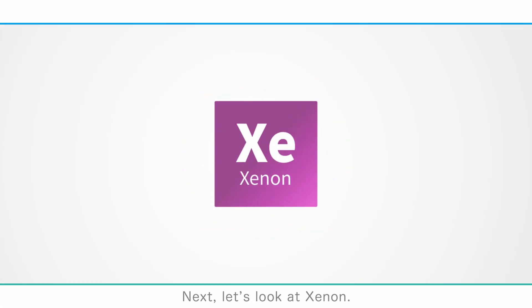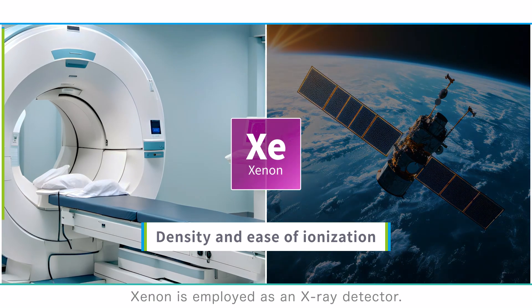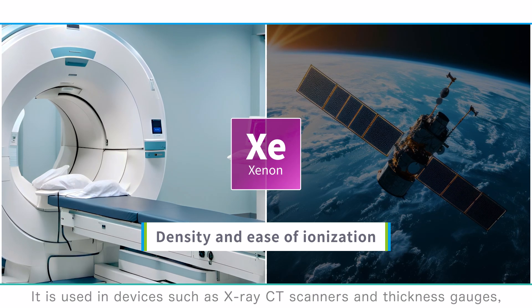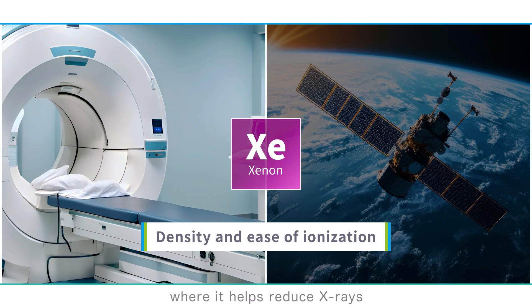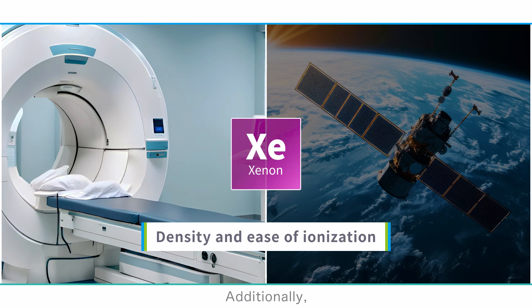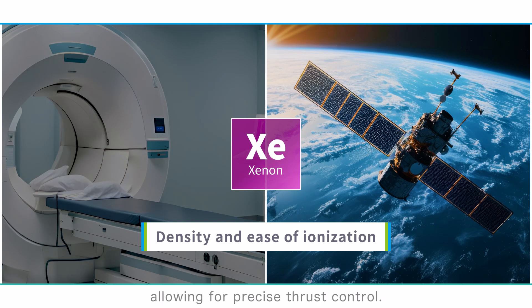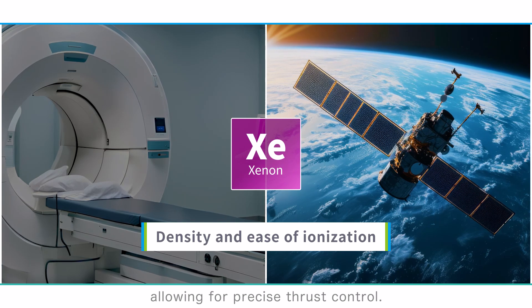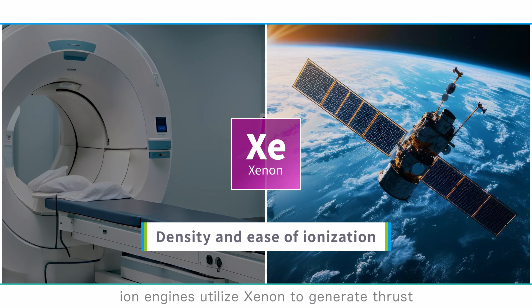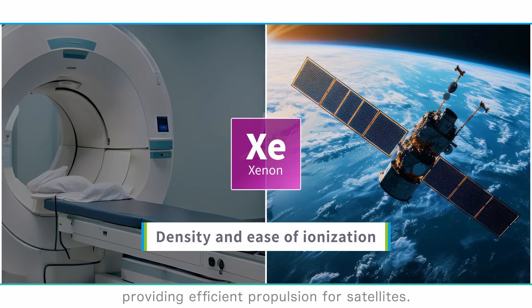Next, let's look at xenon. Due to its density and ease of ionization, xenon is employed as an X-ray detector, used in devices such as X-ray CT scanners and thickness gauges, where it helps detect X-rays and converts them into electrical signals. Additionally, xenon serves as a raw material for ion engines used in spacecraft, allowing for precise thrust control. Unlike chemical fuels, which are bulky and heavy, ion engines utilize xenon to generate thrust by charging and accelerating atoms, providing efficient propulsion for satellites.